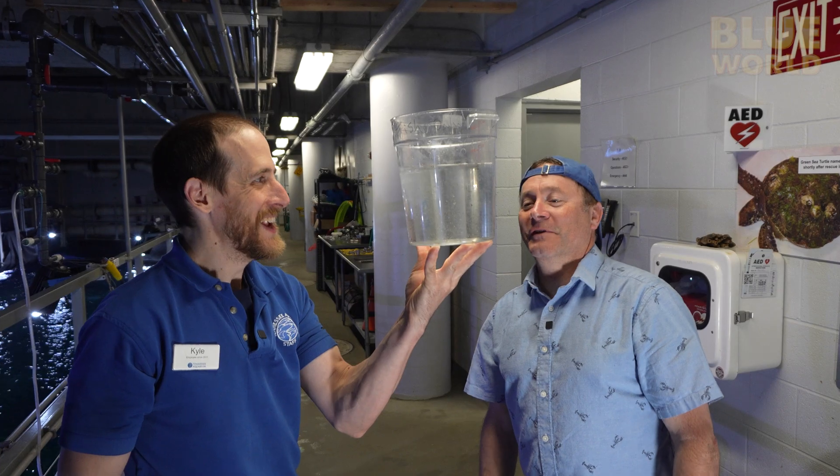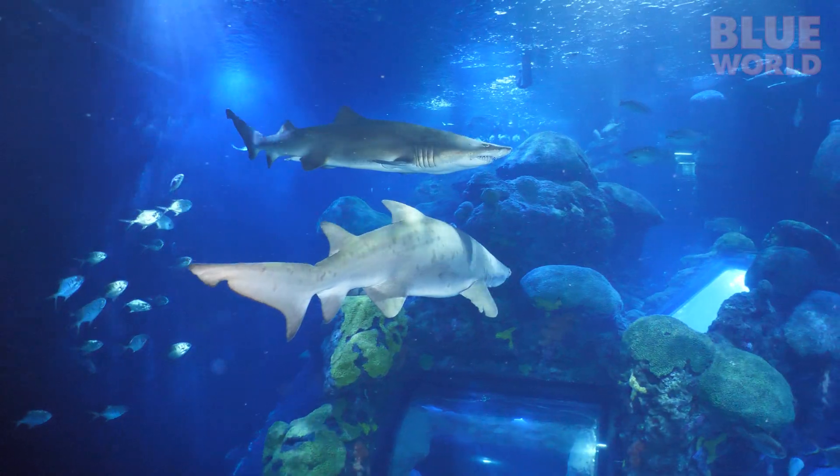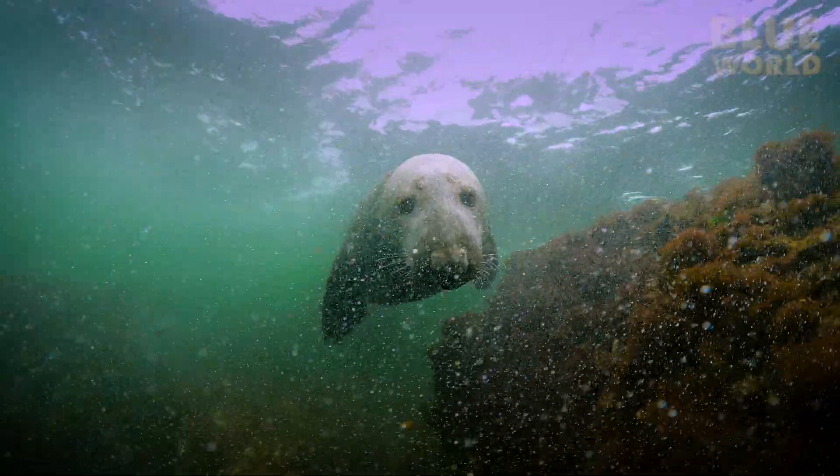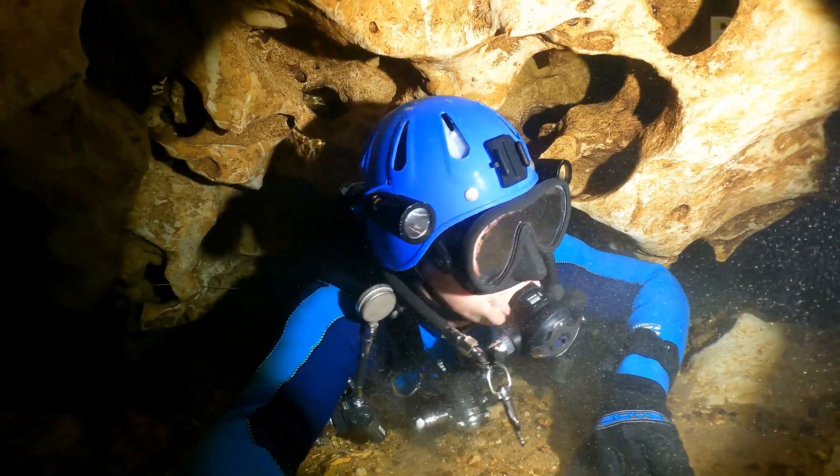Coming up, Jonathan and cameraman Tim visit the Tennessee Aquarium to help raise some baby fish. Welcome to Jonathan Bird's Blue World!